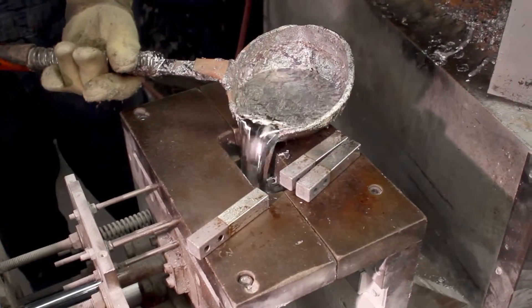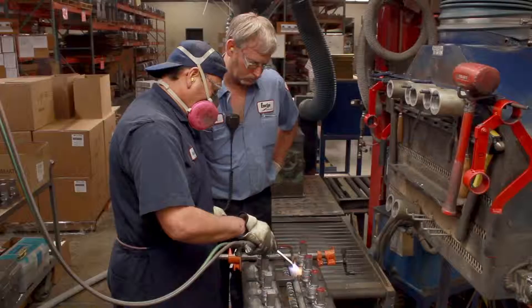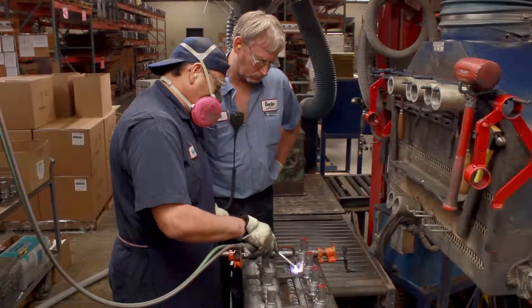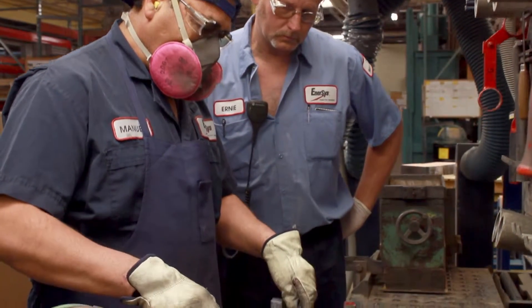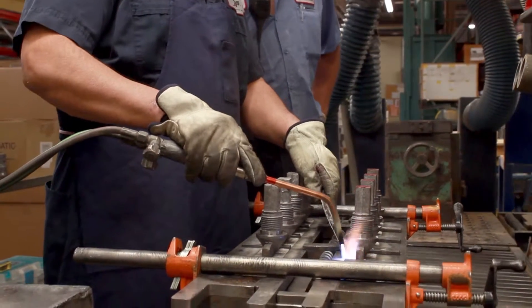Many of the positions in the production process are determined to be mission critical. These craftspeople are trained extensively under a rigorous education program. Once they reach a level of proficiency, a certification test is performed. Only after passing this certification test can the operators perform the task on their own.